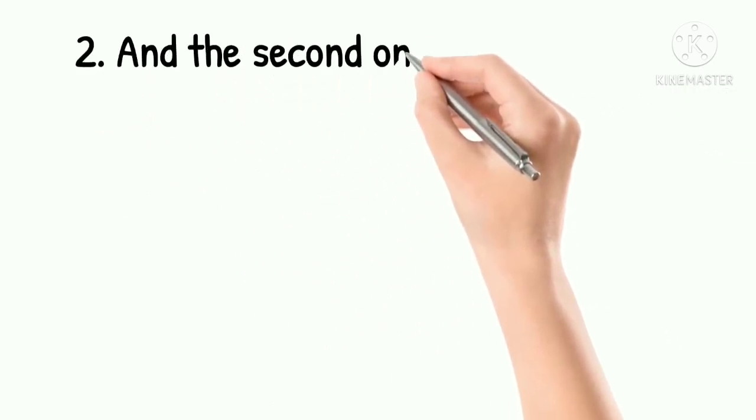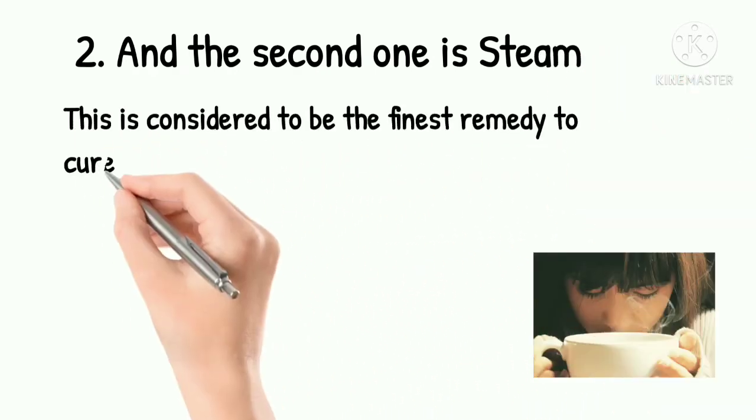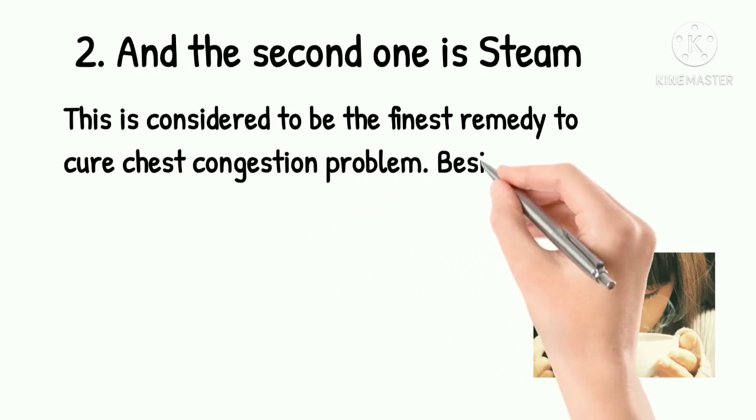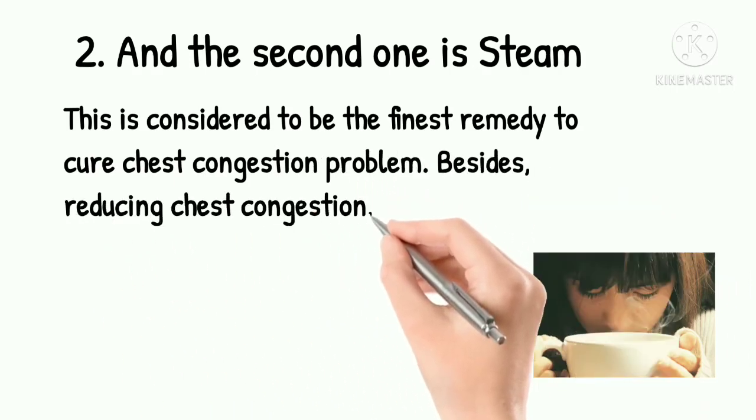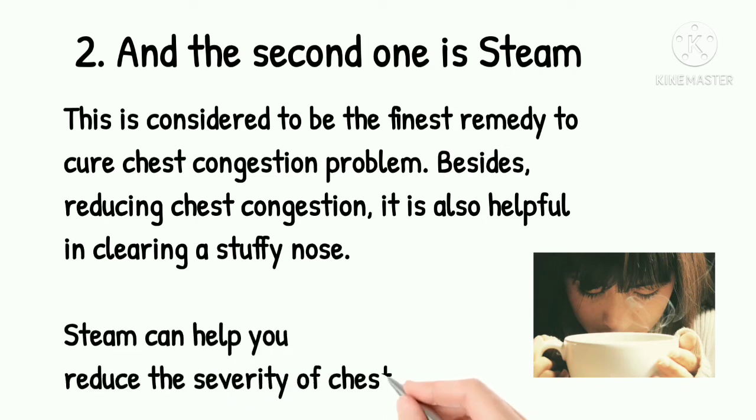2. Steam. This is considered to be the finest remedy to cure chest congestion problems. Besides reducing chest congestion, it is also helpful in clearing a stuffy nose. Steam can help you reduce the severity of chest infection.